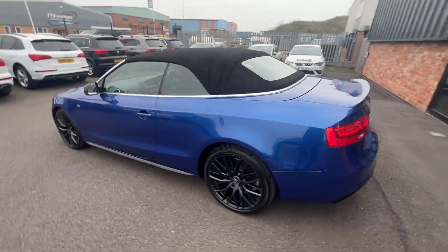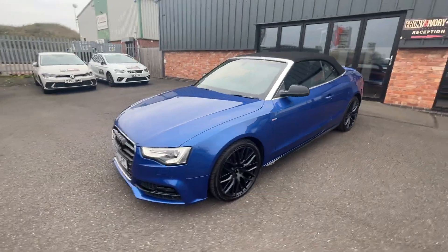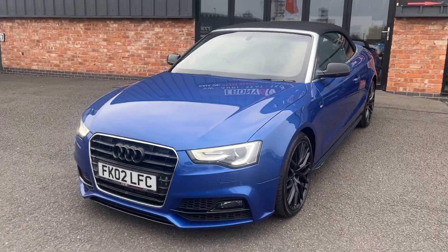Thank you very much for watching this video. If you've got any questions about this car or any of our stock, please give us a call on 01724 876005. Thank you very much.